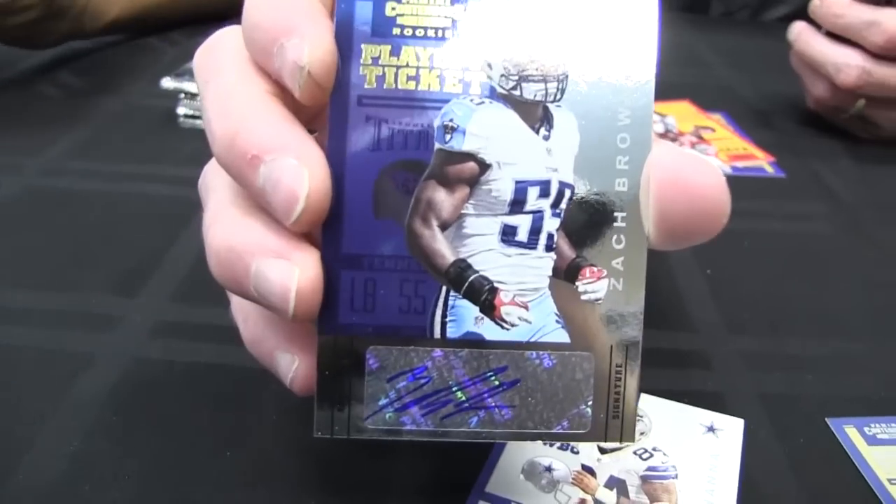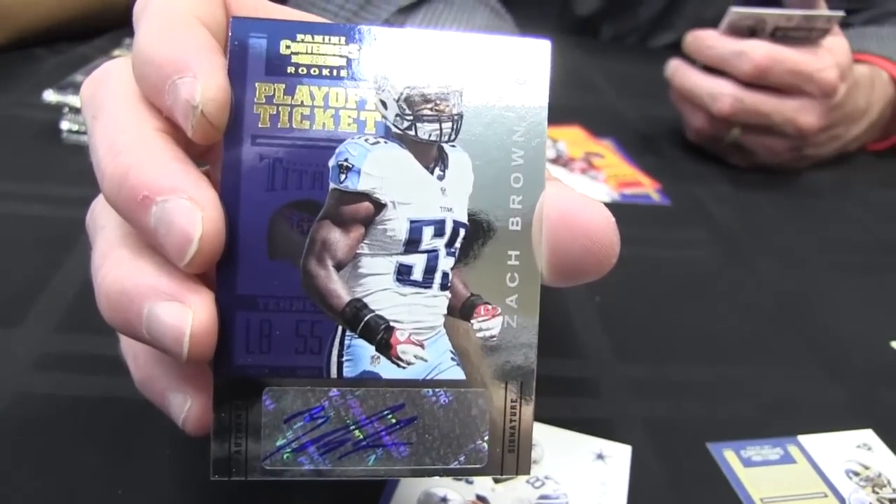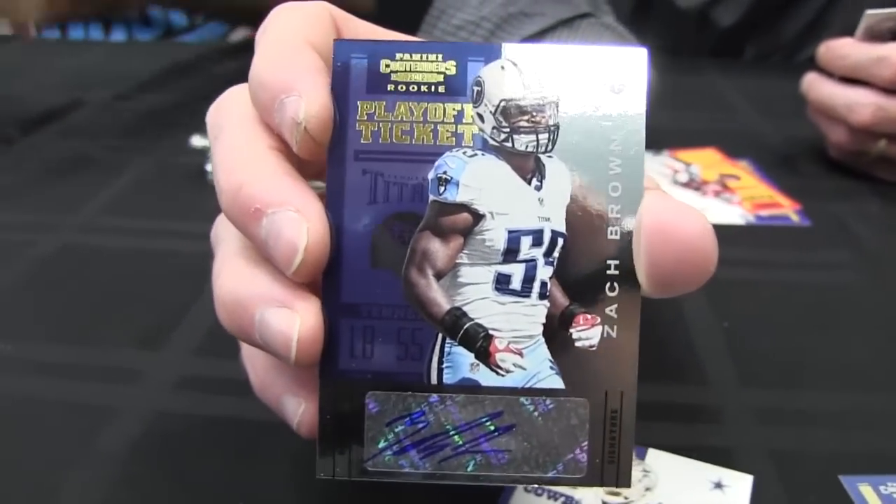I got a playoff ticket autograph. There's Tori Smith. There's Zach Brown — not the Zach Brown of the Zach Brown Band. This is the extremely talented linebacker from the Titans who, near the end of the season, had a two-touchdown game. And this is numbered on the back — numbered 41 of 99.